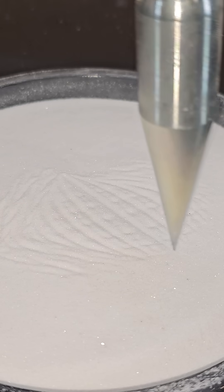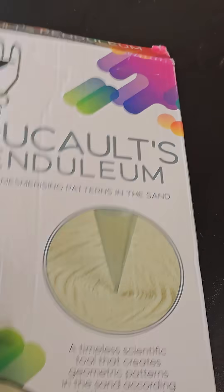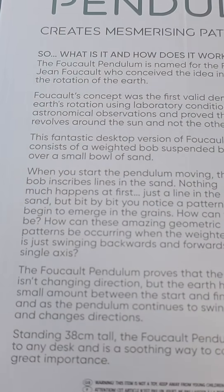When dropped, it just draws a pattern in the sand and comes to rest within a minute or so. I really don't get how they're claiming it's based on Earth's rotation, and unless I'm missing something, it's definitely misleading.